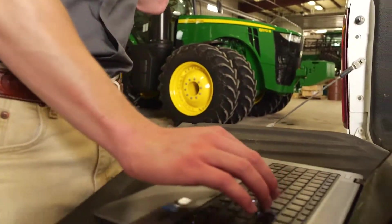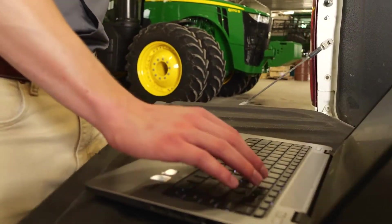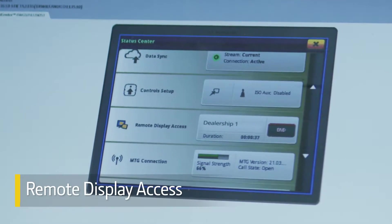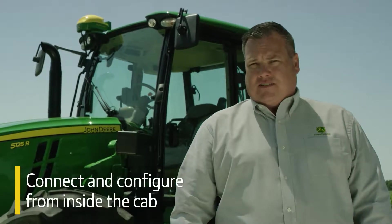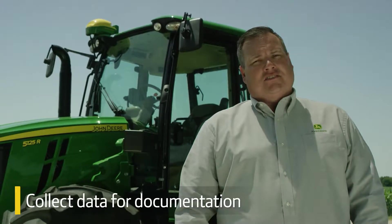With a universal display, you can get assistance with machine setup and operation using remote display access. What if you need to use implements that were made by other brands? With integrated AutoTrack and a John Deere display, you can easily connect and configure them from inside the cab. You can also collect data for documentation and store it in the John Deere Operations Center.